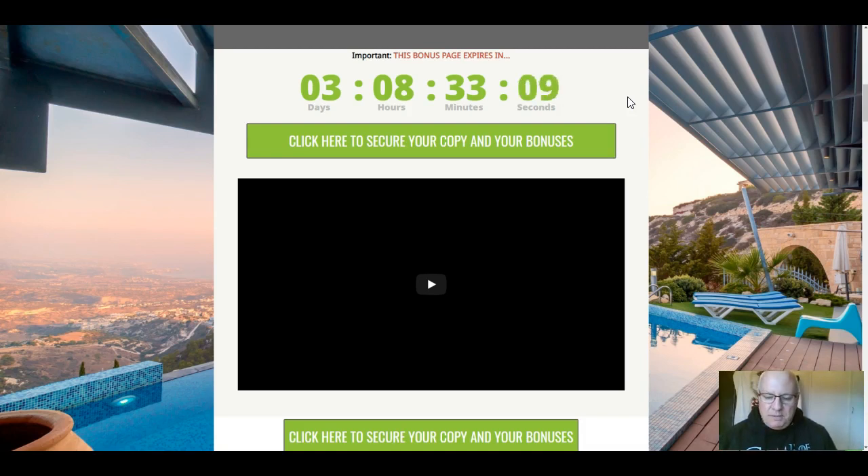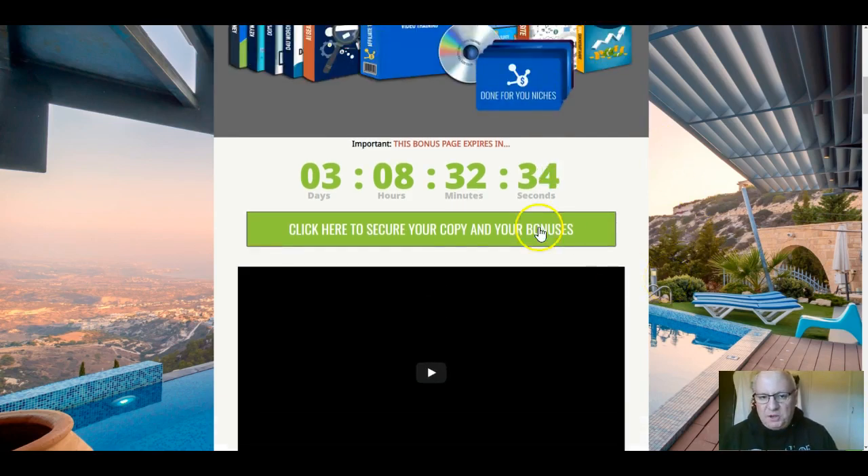Normally my bonuses are delivered in the members area, but that's not possible with Clickbank. In the first comment underneath this video you will see a pinned comment which has my email address: contact@elitetigersgroup.org. To claim your bonuses you must send your receipt to that email address and I will immediately send you your bonuses by return.